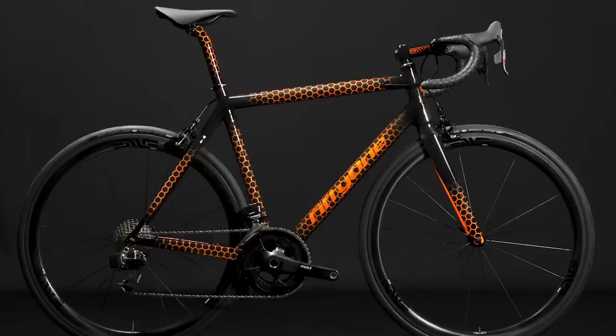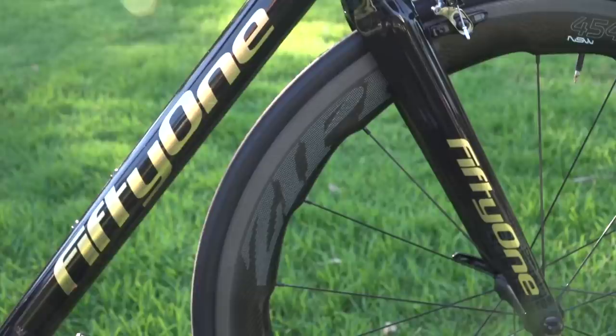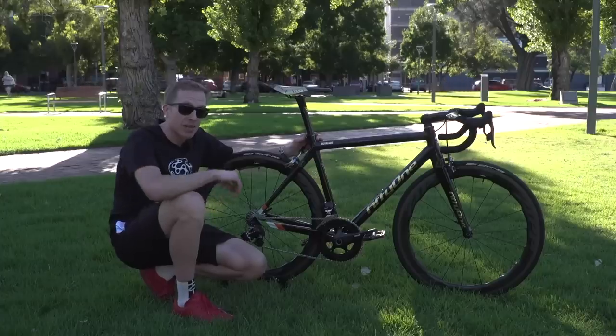Our next custom builder comes from Dublin, Ireland, and in fact is the only one on the list to build their bikes completely out of carbon fiber. You may have seen 51 bikes on our channel before, thanks to their 24 karat gold bike that was designed and built for UFC fighter Conor McGregor — John Cannings had a look at it at the Tour Down Under last year.